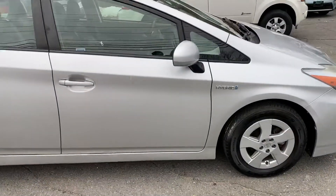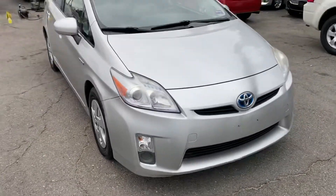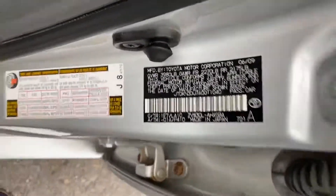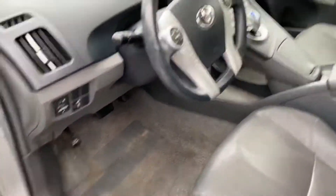It is a Package 4 so it comes with JBL sound, Bluetooth, leather, heated leather seats, navigation, backup camera. As you can see, the leather is in great shape — no rips or anything like that.